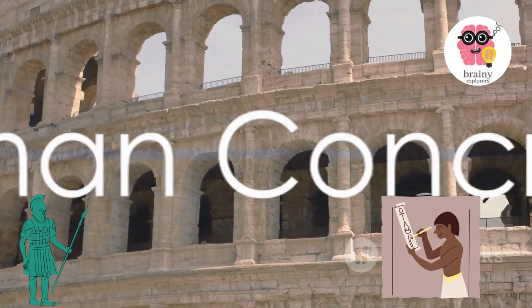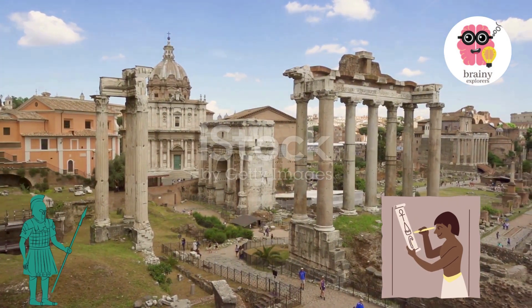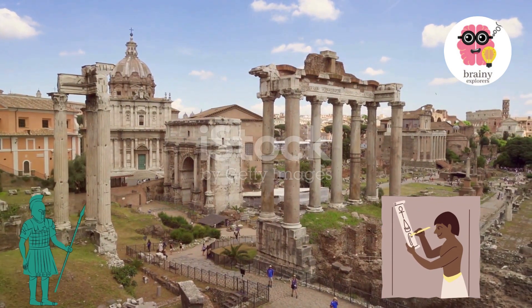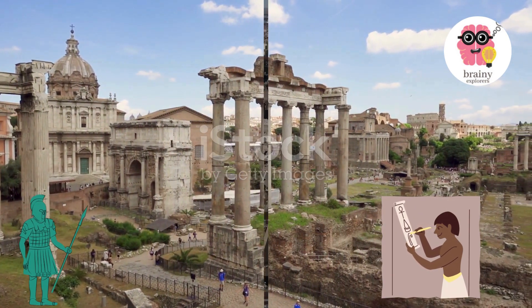Roman concrete. The Romans were skilled builders and used a unique type of concrete, which allowed them to construct durable and long-lasting structures. The recipe for this exceptional concrete included a mix of volcanic ash, lime, and seawater. The result was a material that became increasingly hardened over time.